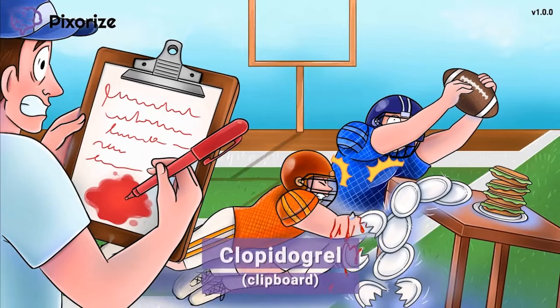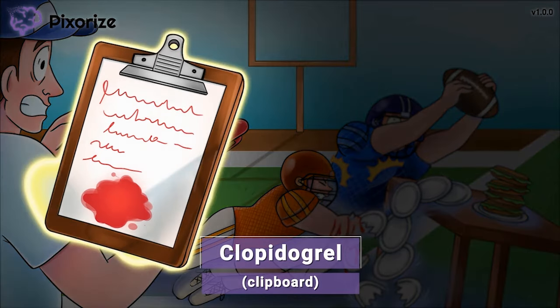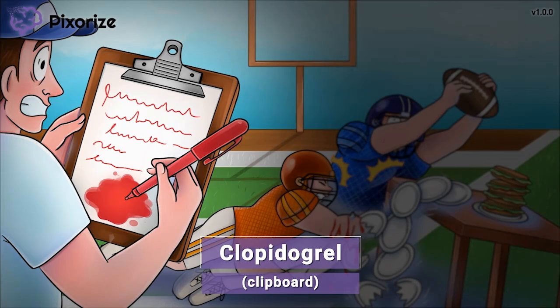Today, we're going to be watching football tryouts with the coach here. Notice how the coach has a big clipboard in his hand. Coaches usually carry around clipboards to keep track of their players and create gameplays. The word clipboard reminds me of the drug name clopidogrel — clipboard for clopidogrel. Clopidogrel is commonly referred to in the hospital by its trade name, Plavix, but for the NCLEX, you'll want to recognize it by its generic name, clopidogrel.